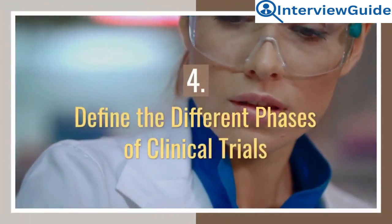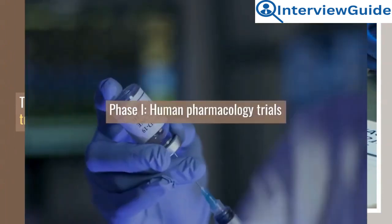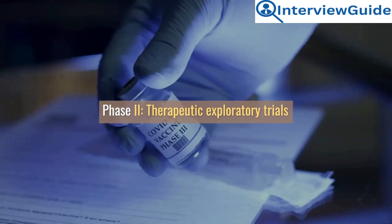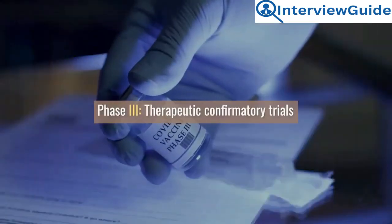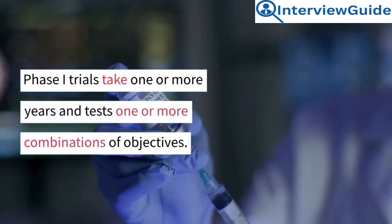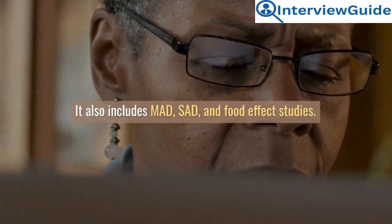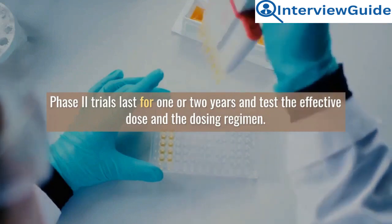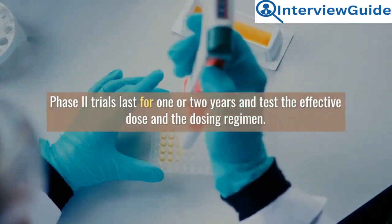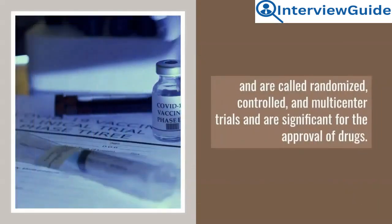Question 4: Define the different phases of clinical trials. There are four major clinical trial phases: Phase 1, human pharmacology trials; Phase 2, therapeutic exploratory trials; Phase 3, therapeutic confirmatory trials; Phase 4, post-marketing surveillance trials. Phase 1 trials take one or more years and test one or more combinations of objectives, including MAD, SAD, and food effect studies. Phase 2 trials last one or two years and test the effective dose and dosing regimen. Phase 3 trials range from three to five years and are randomized, controlled, multi-center trials significant for drug approval.